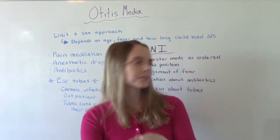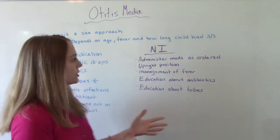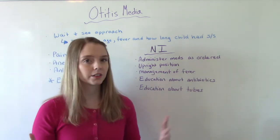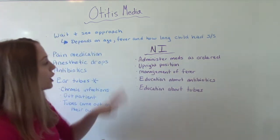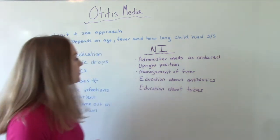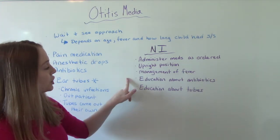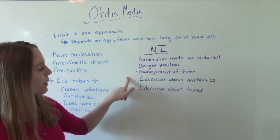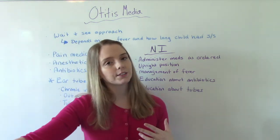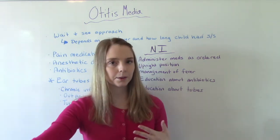As a nurse, your interventions include administering medications as ordered — pain medications, fever reducers, and so on. Try to keep the child in a more upright position, especially when feeding, and manage their fever. Educate the parents about antibiotic use — specifically that they should take the full course of antibiotics and not stop just because the child looks better.